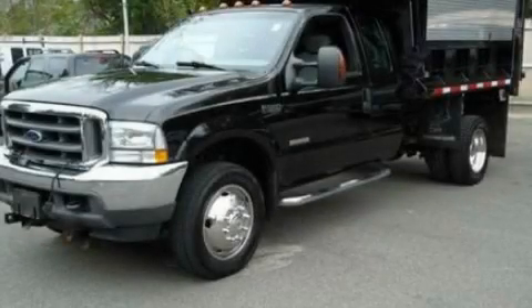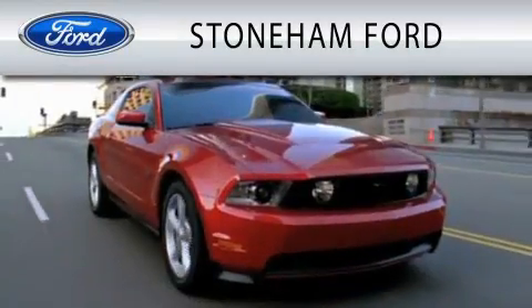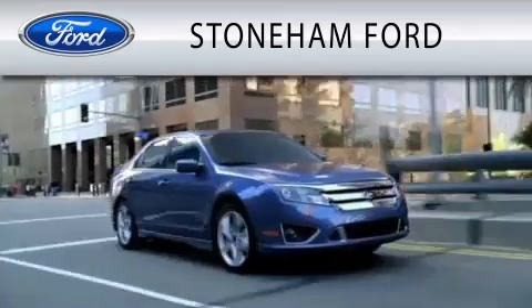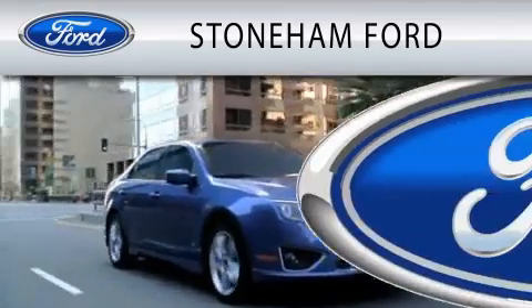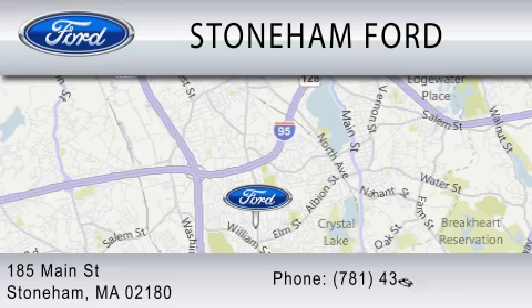Contact us today to schedule your opportunity to see this automobile in person. Stoneham Ford is dedicated to doing everything possible to ensure that the experience you have selecting your next vehicle is as pleasant as possible. We're located at 185 Main Street in Stoneham.